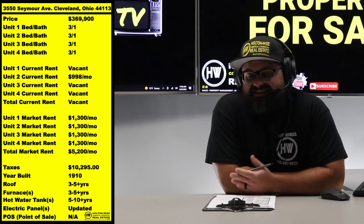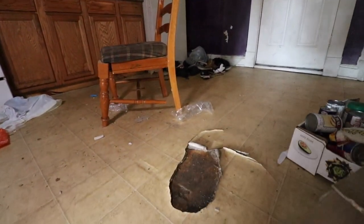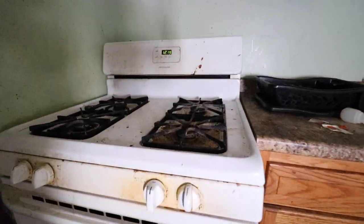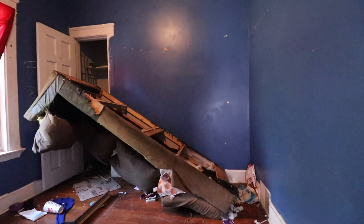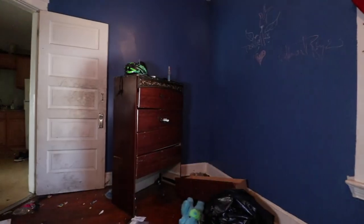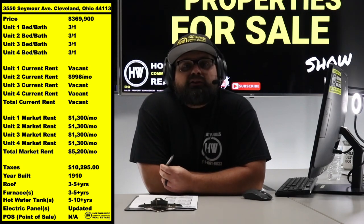This tenant's total rent is $998. CMHA — as Section 8 is run here in Cuyahoga County — pays $995, so she literally only has to write a three-dollar rent check to the landlord every month. That's why she's lived there a long time and will probably never want to move out. If you want twelve thousand dollars a year, every year, no questions asked — even if she somehow decided to stiff you, it's only three dollars. That's pretty damn consistent.